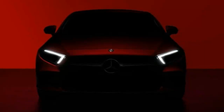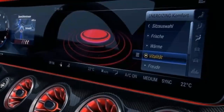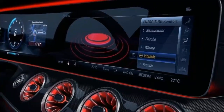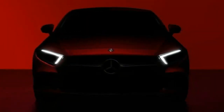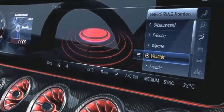The teaser highlights the revised front lighting, which features a more angular shape to the LED strips. The second teaser offers more information. It shows an enormous dual-screen digital display and infotainment system, similar to that in the E-Class. Below it is a push-button starter and four round vents surrounded by glossy carbon fiber.